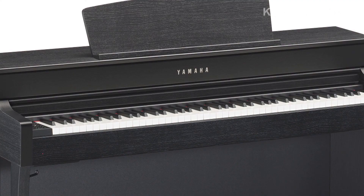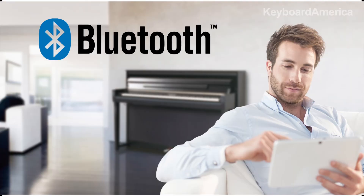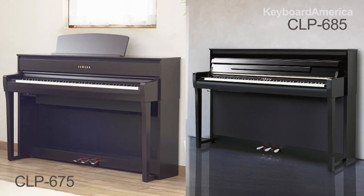So there you have it. The CLP645 offers upgrades in the cabinet elements, the speaker system and power, the keyboard's touch, and even Bluetooth connectivity. Moving up to the top flagship models, the CLP675 and 685, you retain these features and receive much more.